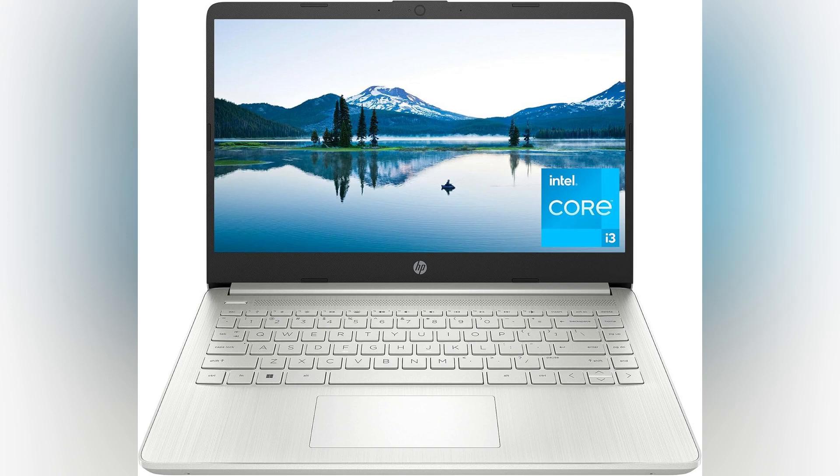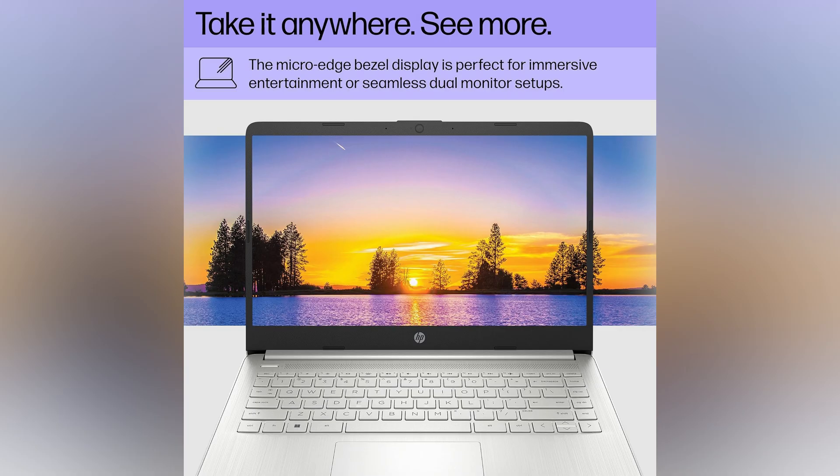Imagine this stunning landscape on your screen, inviting you to dive into tranquility. With the HP 14-inch laptop, you can do just that while enjoying breathtaking visuals. Experience the ultimate immersive viewing with our micro-edge bezel display that'll leave you spellbound.